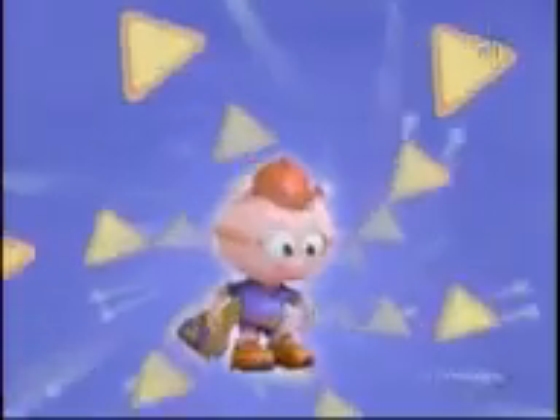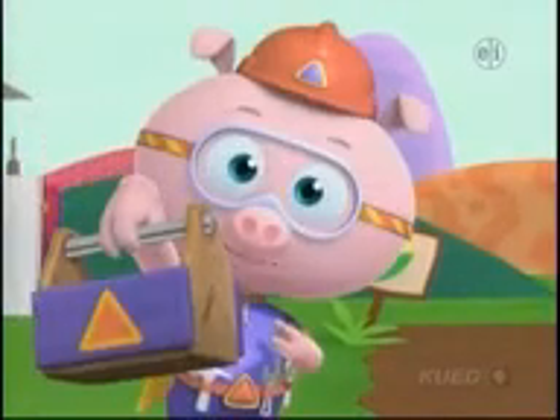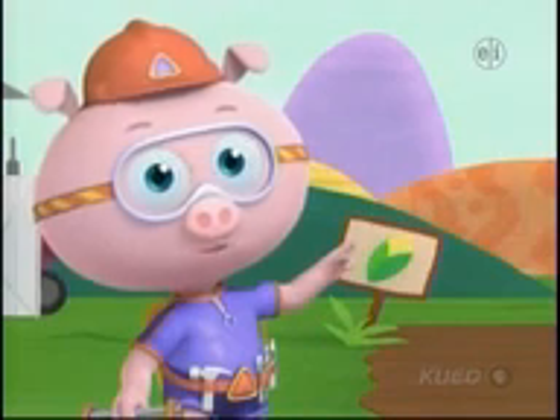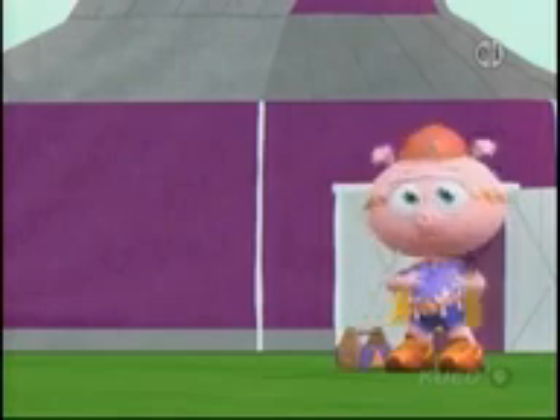Alpha Pig! To the rescue! With my amazing alphabet tools, I can make corn for this cornfield. We need to sing the alphabet, and I'll build the letters.